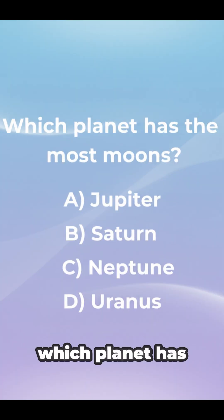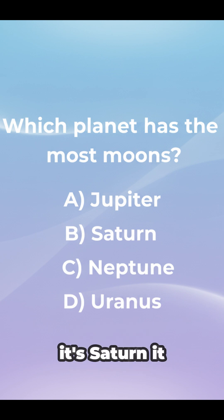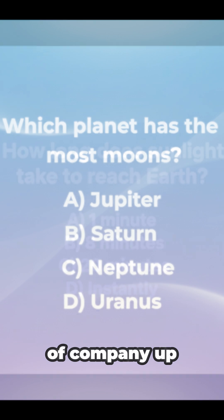Question 2: Which planet has the most moons? It's Saturn. It has over 140 moons. That's a lot of company up there.